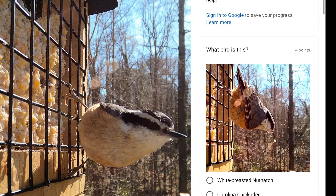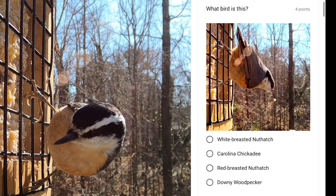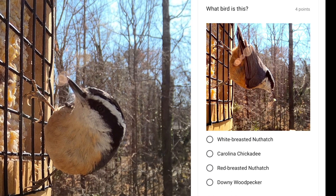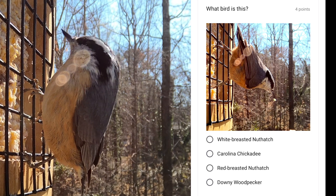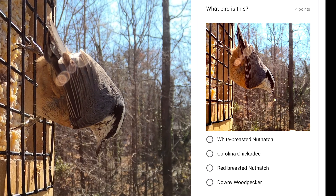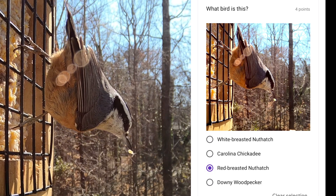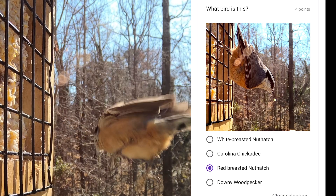This bird is one of the few that can walk head first down trees, and they don't migrate very far. But in some years when food is short in the north, there is an eruption and they will travel further south in search of food. This bird is a red-breasted nuthatch.